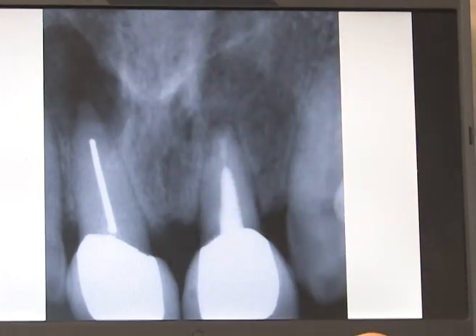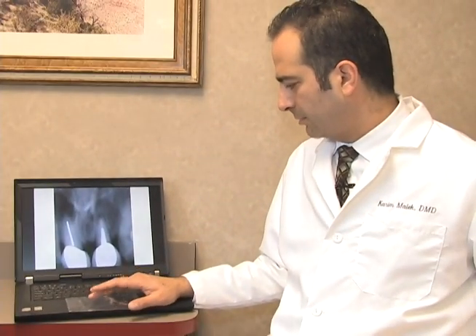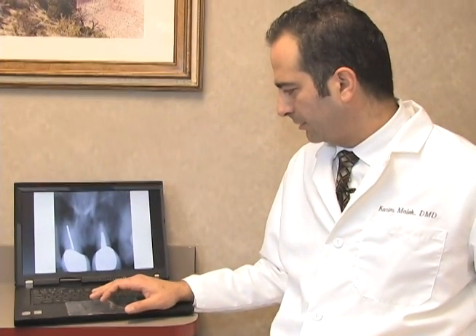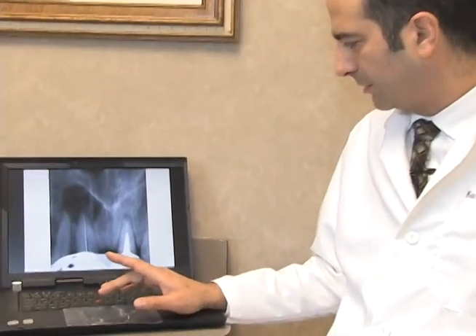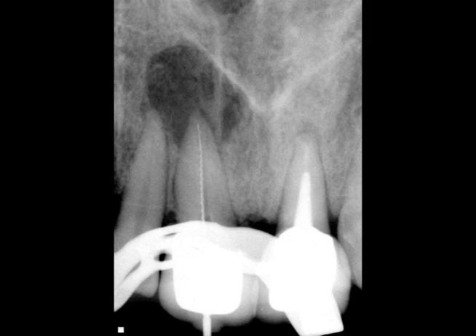I told the patient we're going to go through the tooth and if the crown fractures off he might need to get a new one. We did the re-treat, got a working length, and this is the final fill. We're going to follow up in one year to make sure everything is healing within normal limits.